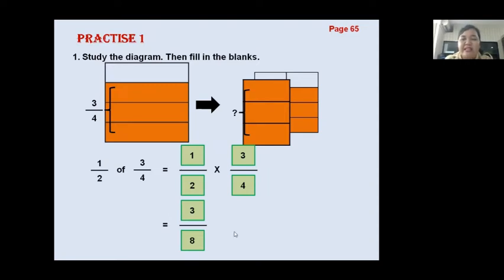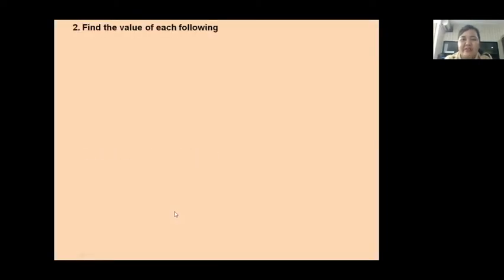Okay, understand? We cannot simplify this further because it is already in its simplest form. Okay, let's continue — find the value of each following, Page 65.